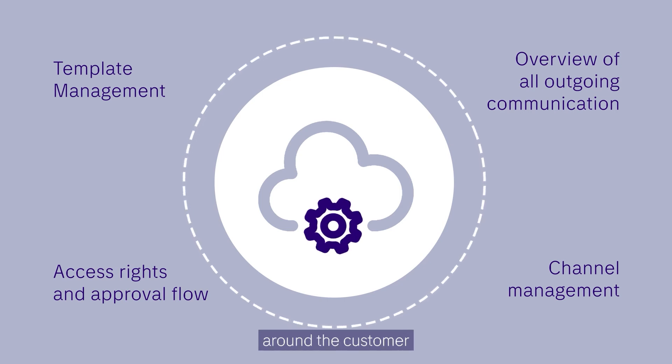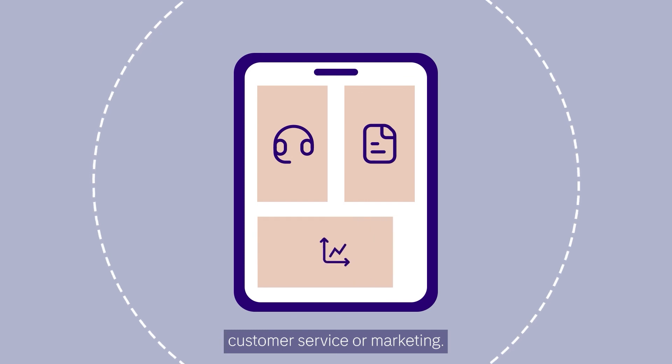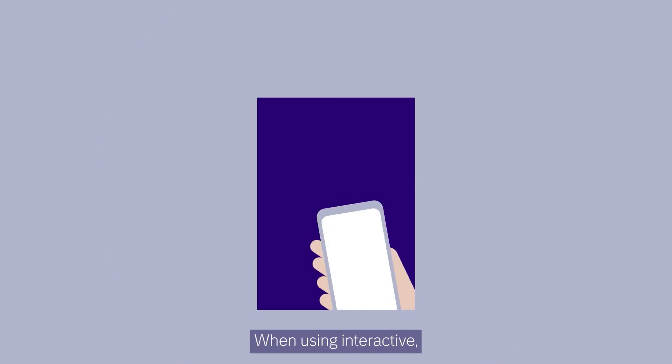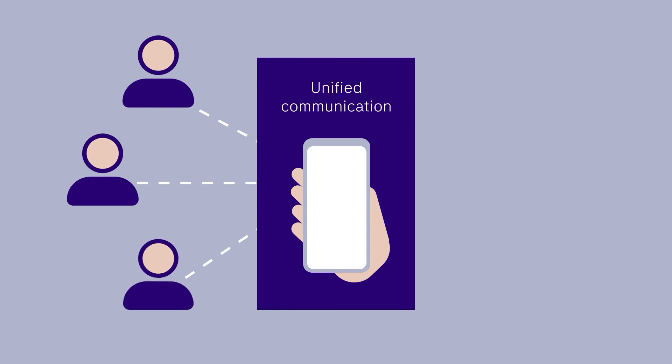With this tool, you can all cooperate around the customer communication — whether you are working in billing, customer service, or marketing. Different messages can piggyback on the original purpose to give the customer more comprehensive information. When using Interactive, your customer communication becomes unified.